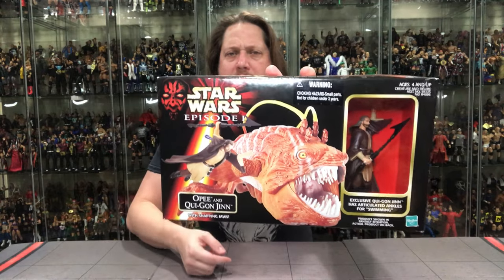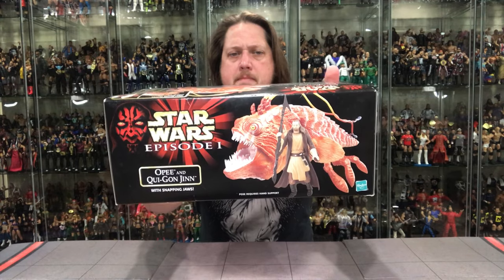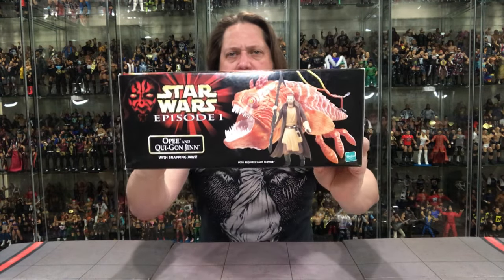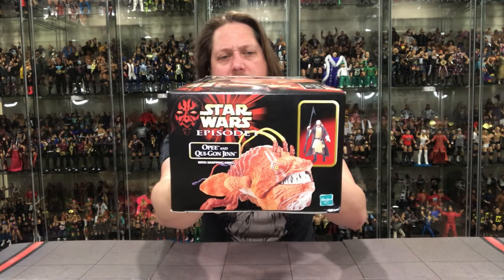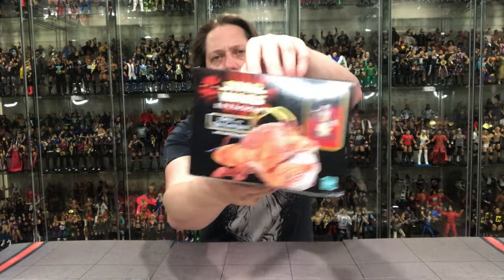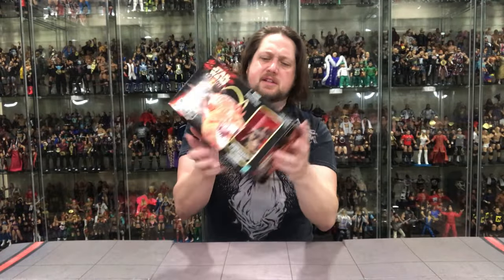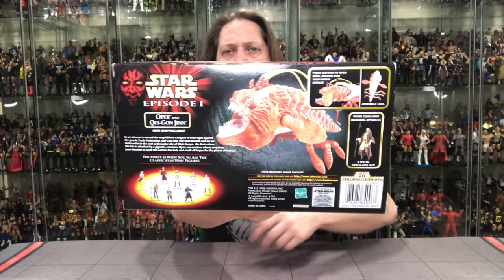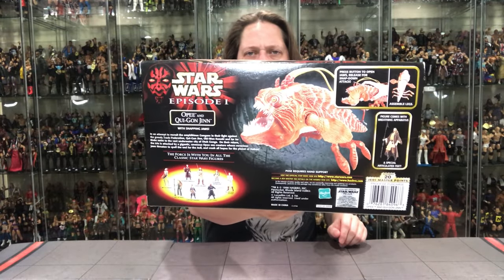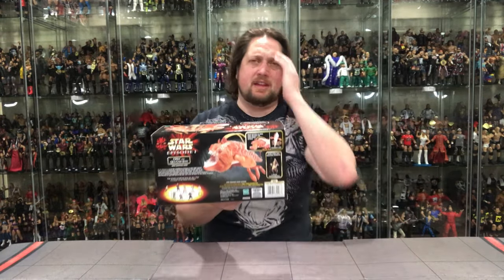I've got that familiar Darth Maul picture up there on top, same thing on the other side. It reads: Opie and Qui-Gon Jinn with snapping jaws. Got the Hasbro logo right down the corner as well. Let's see what the back says — you've got a little publicity photo of the other ones in the line, Darth Maul up top. And you've got some Jedi Master Points — 20 of them for buying this thing. I have no recollection of those Jedi Points going anywhere.